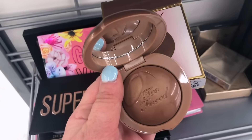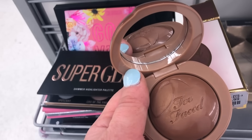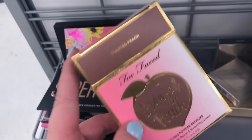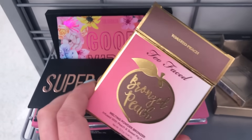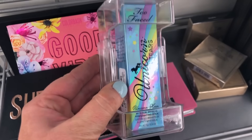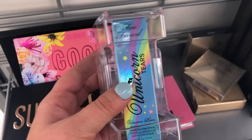My store has three Too Faced Bronze Peach cream bronzers and all three look touched, which is frustrating. I've really been looking for this collection — so far just found this one. It's the Bronze Peach Melting Powder Bronzer for $10.99. It also looks like some Too Faced Unicorn stuff is coming back — they have the Unicorn Horn Highlighter in Unicorn Tears, a cream highlight, for $9.99.